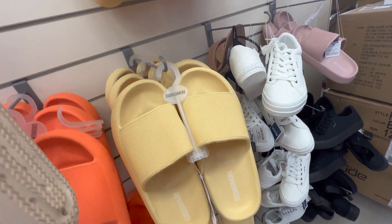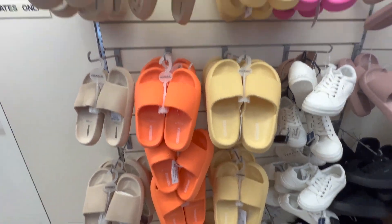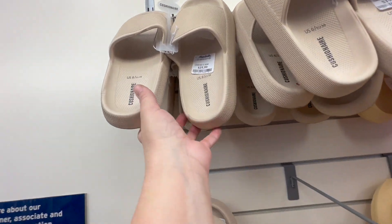100% linen and 100% cotton pieces will last you a good long time. I hope this video was helpful and you're having a wonderful day. Thank you and I'll see you in my next video.